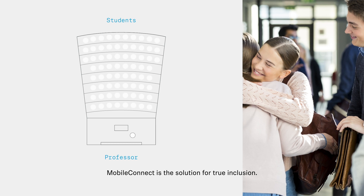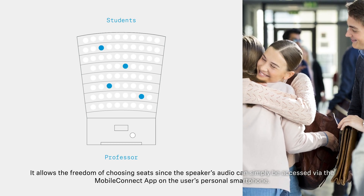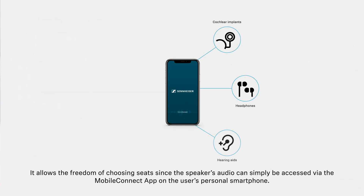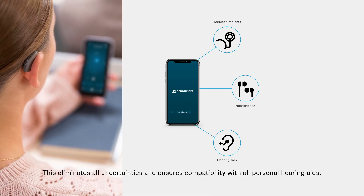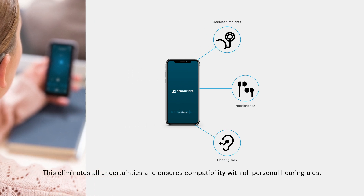MobileConnect is the solution for true inclusion. It allows the freedom of choosing seats, since the speaker's audio can simply be accessed via the MobileConnect app on the user's personal smartphone. This eliminates all uncertainties and ensures compatibility with all personal hearing aids.